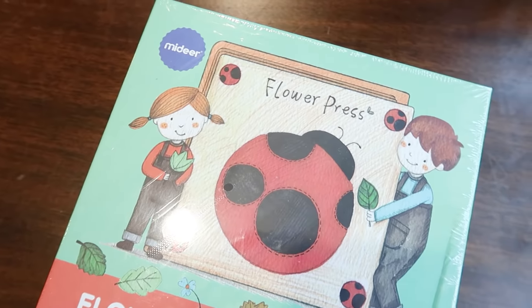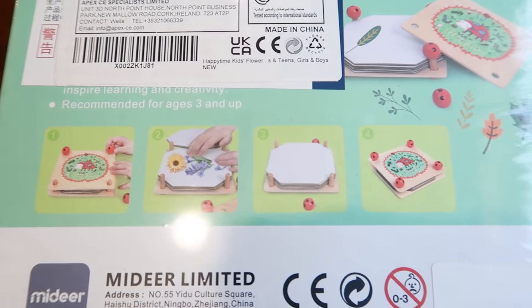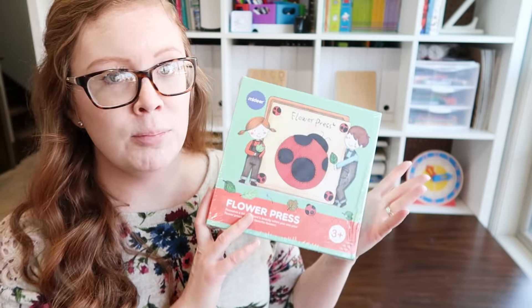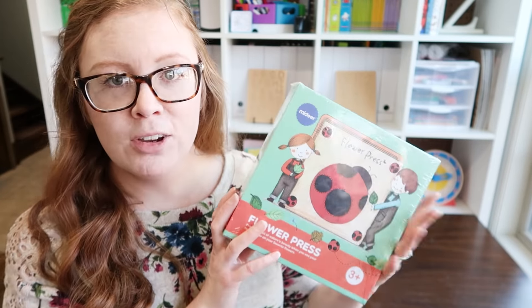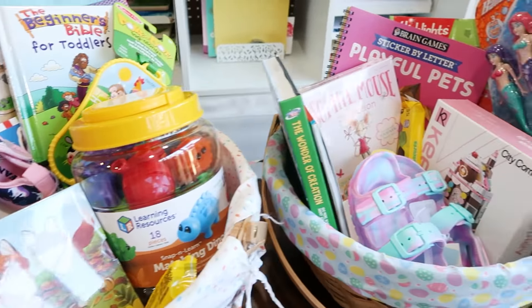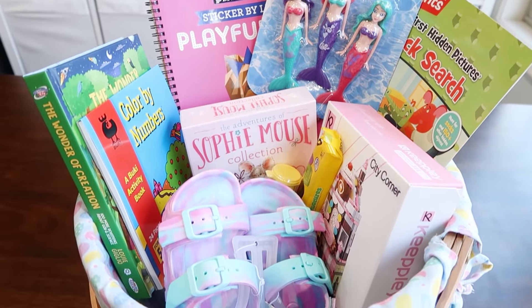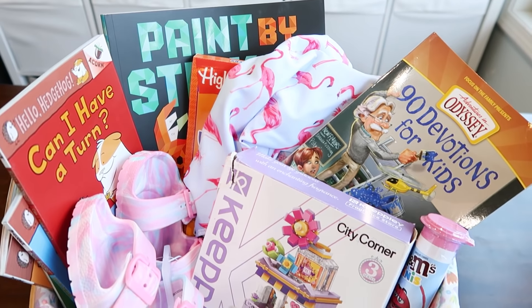Lastly, I am getting them all a joint gift — this flower press. I like to throw in something nature-related because we homeschool, love to be outside, and as it gets warmer I want to encourage us to go outside. My girls love to pick flowers and I thought they would love pressing flowers this spring and summer to make keepsakes to remember our summer. It's a pretty inexpensive flower press they can use together. That is everything we are getting our seven, four, and one-year-old daughters for Easter. I'd love to know your Easter basket ideas and philosophy in the comments — happy Easter season, and I'll see you soon!